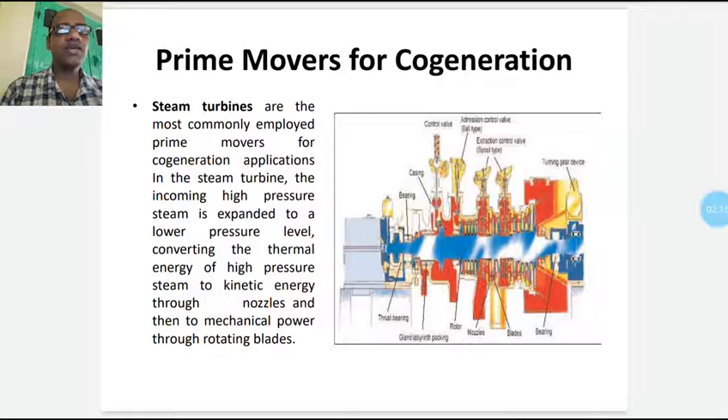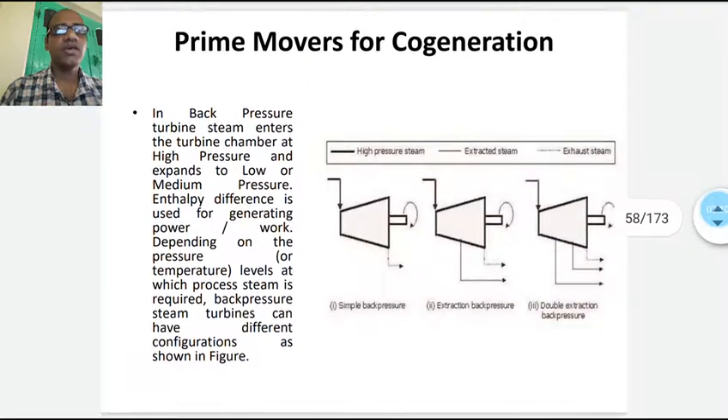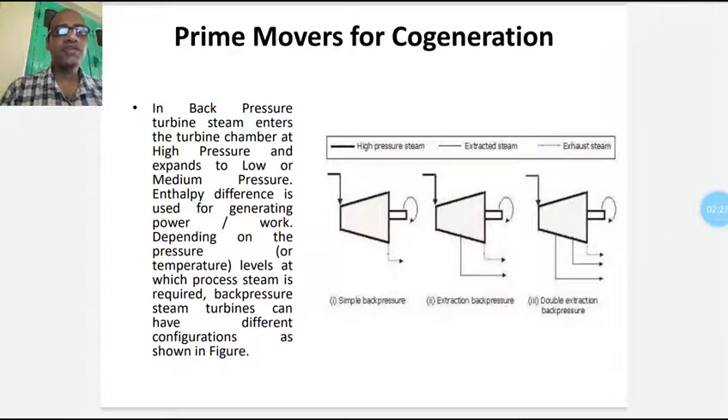There are various types of steam turbines available. Among these, the back pressure turbine is most commonly used for co-generation systems. Back pressure turbines have many classes; among them, simple back pressure and single or double extraction back pressure turbines are most common. In the back pressure turbine, high pressure steam expands to low or medium pressure. Enthalpy difference is used for generating power or work done. Depending on pressure and temperature levels at which process steam is required, back pressure steam turbines can have different configurations.